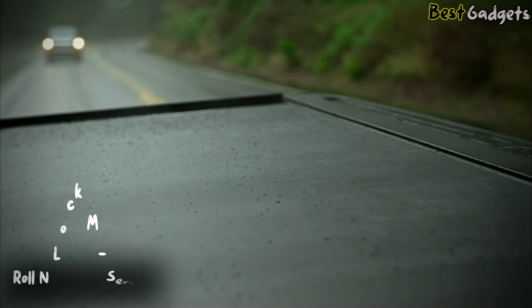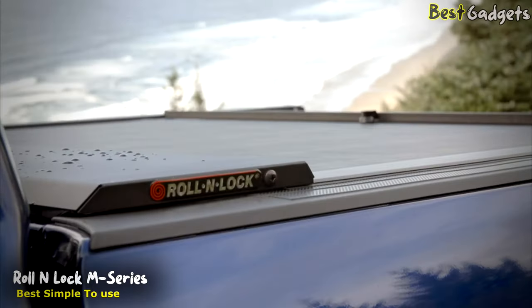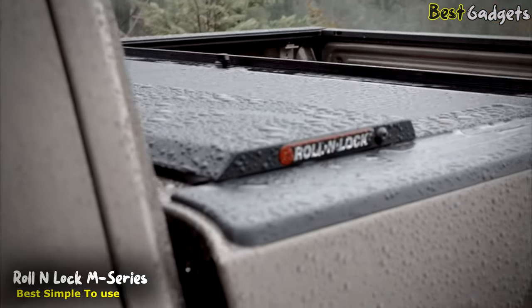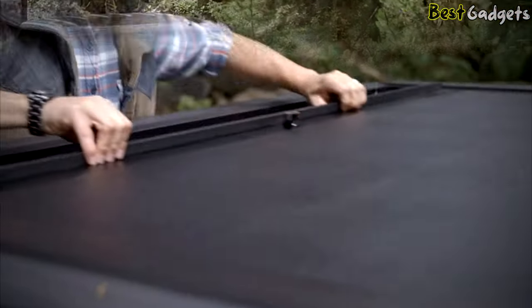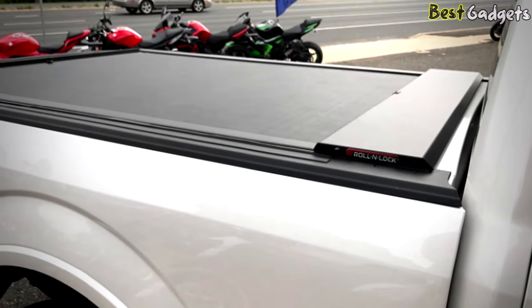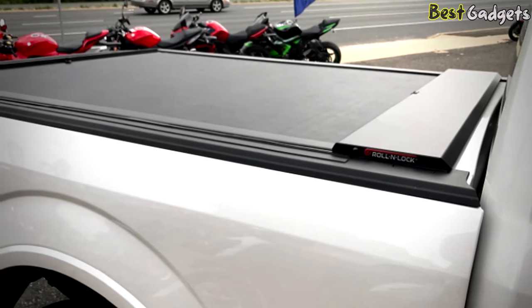Number 2: Roll N-Lock M Series Retractable Truck Bed Tonneau Cover – our best value option. You can get it for around $1,400. The Roll N-Lock M Series is the most advanced retractable truck bed cover made and has redefined the rules for truck bed security.